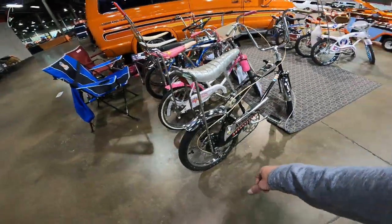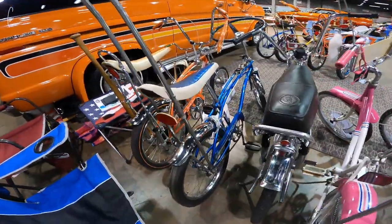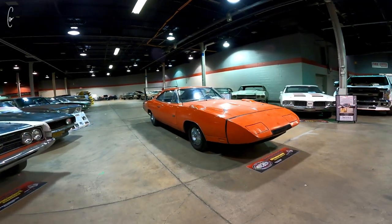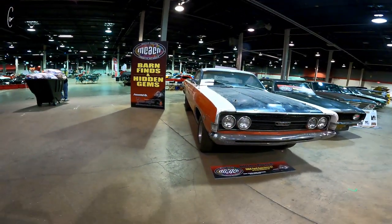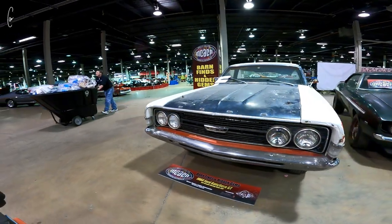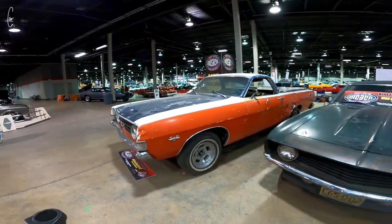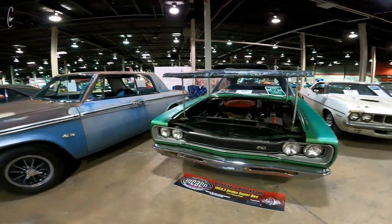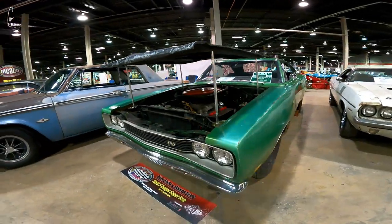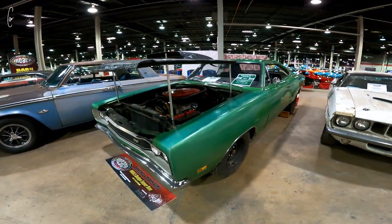My dad has a couple of these. I think they're pretty rare. A real barn find Hemi Daytona. A real Ranchero GT Strobe Racing Boss 429. This car — I would say, ironically, the license plate on this is Holy Grail. This is like a Holy Grail type thing for me.